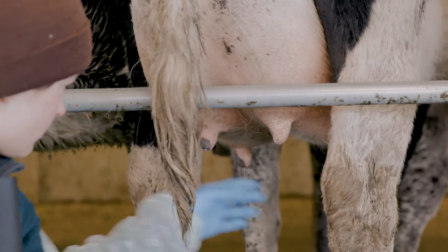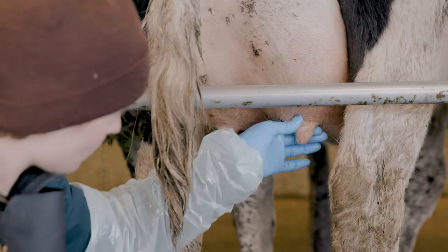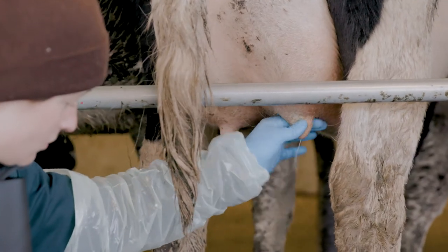The period immediately after calving is the highest risk time for clinical mastitis, so it's best practice to strip every freshly calved cow at each of her eight milkings in the colostrum mob. Watch our prevent mastitis at calving video for more details.